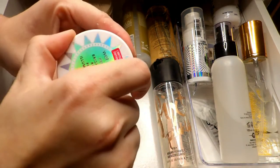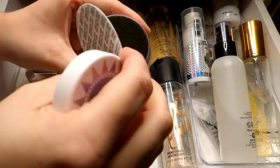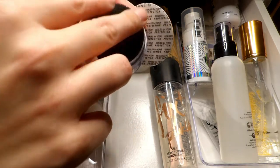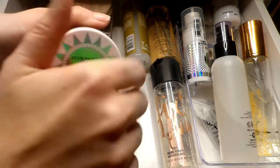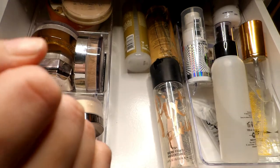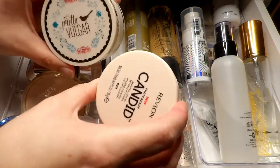Next up is this Wet and Wild Brightening Rocks — I'm never going to use this. I got it in a Wet and Wild mystery box, opened it up just to see what it was about, and it's just not my cup of tea. I'm going to pass this along — I'm sure someone else might want to figure out how to use it. I think I'm just going to hold on to the rest of these.